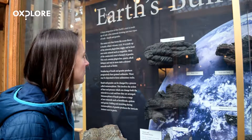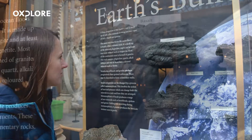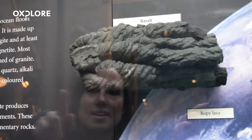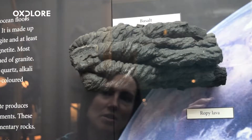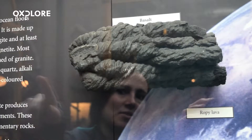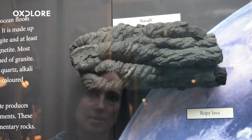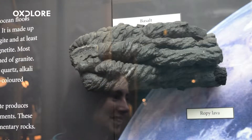Geologists study past eruptions from a particular volcano, which can give an indication about how that volcano is likely to erupt in the future. For example, Hawaii is very active but not particularly dangerous for human populations — it erupts a very runny lava, so it typically produces lava flows, the gas escapes very easily, and it doesn't have explosive eruptions.